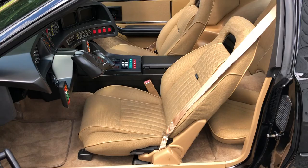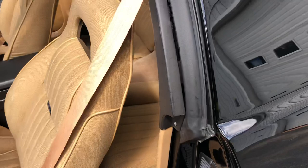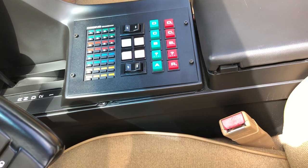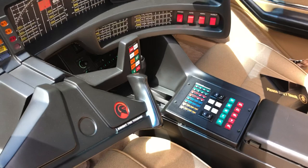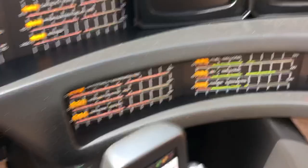Everything works. It's got voice recognition. As KITT says: 'I am the voice of Knight Industries 2000 microprocessor — K-I-T-T, or KITT for easy reference, if you prefer.'